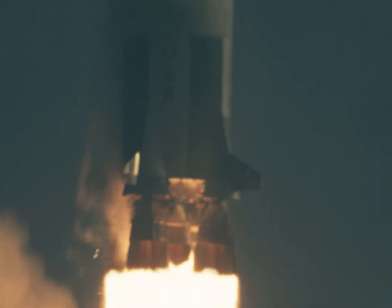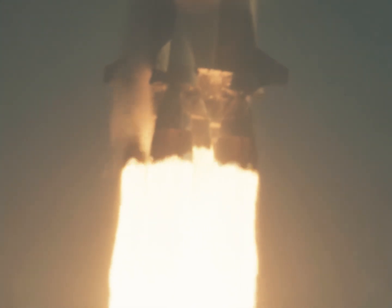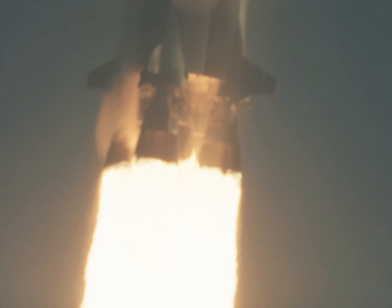Five seconds into the flight, we're looking good. We have cleared the tower. We have full power. Houston center assumes control. Pitch and roll program started. Our vehicle going now to an azimuth heading of 72 degrees. All five F1 engines firing, looking good. They're giving a green light at this time from range safety.